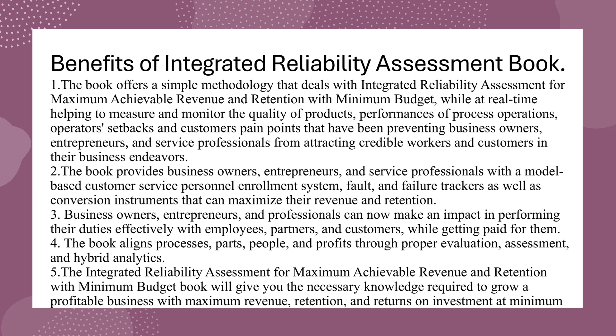Benefit 2: The book provides business owners, entrepreneurs, and service professionals with a model-based customer service personnel enrollment system, fault and failure trackers, as well as conversion instruments that can maximize their revenue and retention. Benefit 3: Business owners, entrepreneurs, and professionals can now make an impact in performing their duties effectively with employees, partners, and customers while getting paid for them.